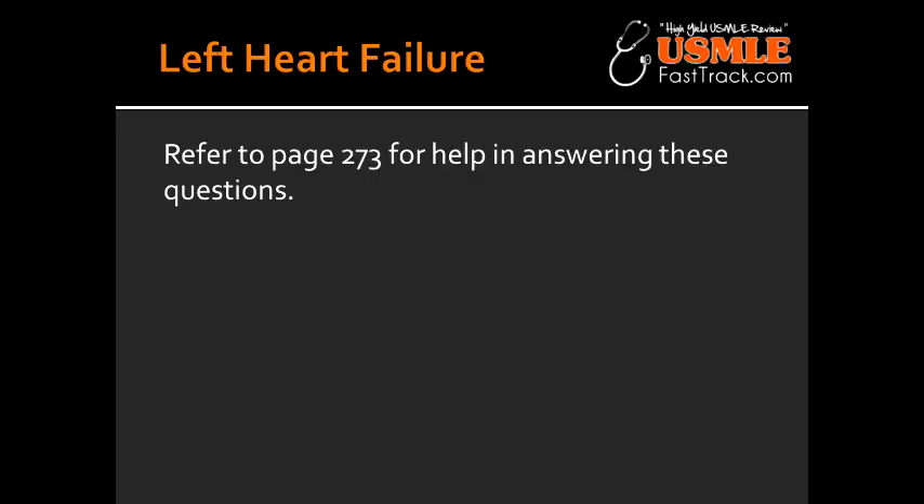Left Heart Failure. What is the reason for pulmonary edema as well as paroxysmal nocturnal dyspnea to happen in a patient with left-sided heart failure? The reason this would happen is because in left-sided heart failure, there would be an increase in pulmonary venous pressure — the blood coming to the heart from the lungs would have an increase in pressure.